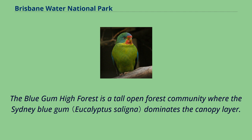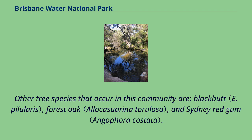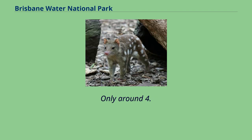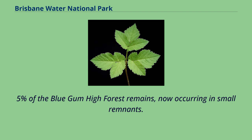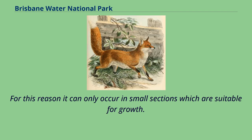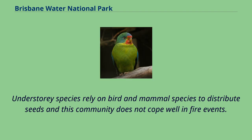The Blue Gum High Forest is a tall open forest community where the Sydney Blue Gum dominates the canopy layer. Other tree species in this community include Blackbutt, Forest Oak, and Sydney Red Gum. Species occurring in the shrub layer are adapted to moist habitats. Only around 4.5% of the Blue Gum High Forest remains, now occurring in small remnants, and it only occurs in areas where rainfall is high and soil fertility is good.